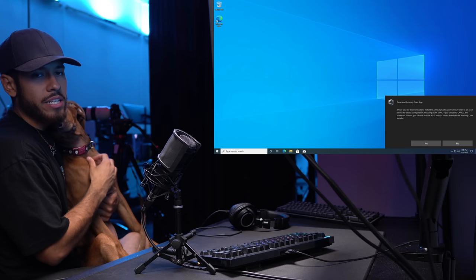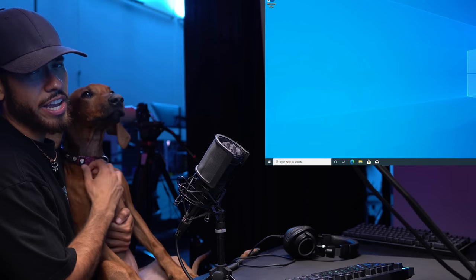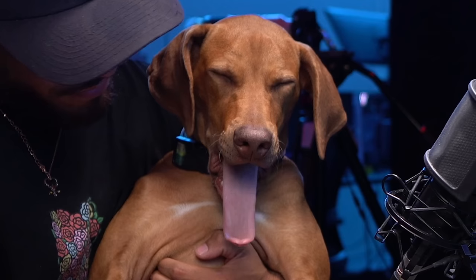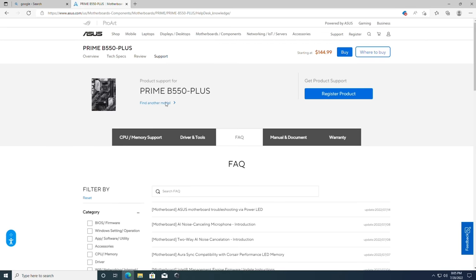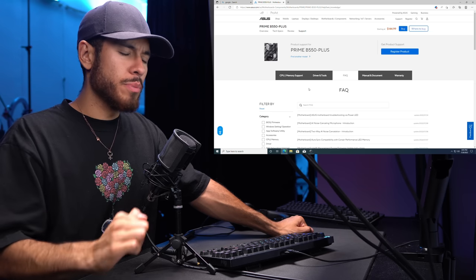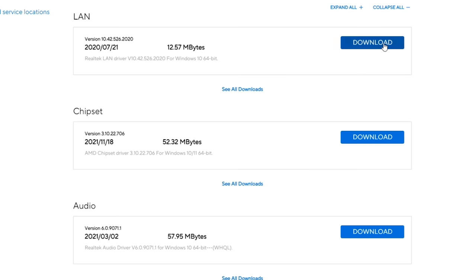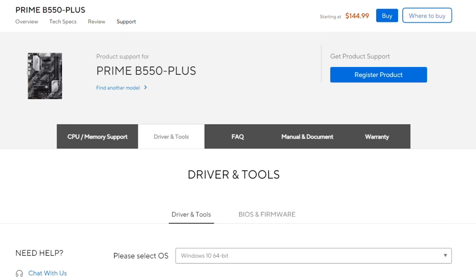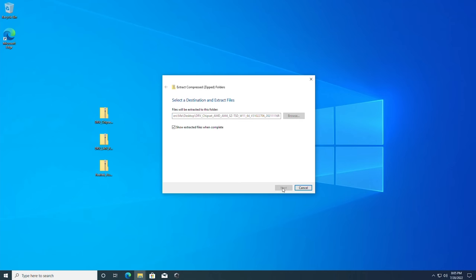Once connected to the internet via ethernet, it offers to download the ASUS Armory Crate app — select yes, this program lets you customize the lighting inside your case. Now installing motherboard drivers: every website visited in this video is linked in the description. From the ASUS support page, select Windows 10 64-bit and download the LAN driver, chipset driver, and audio driver. Drag the files to the desktop, right-click and extract all, then delete the zipped versions.